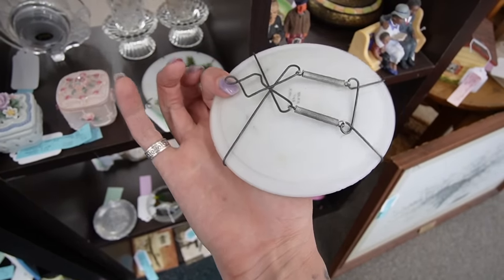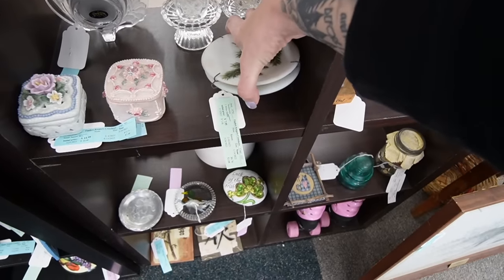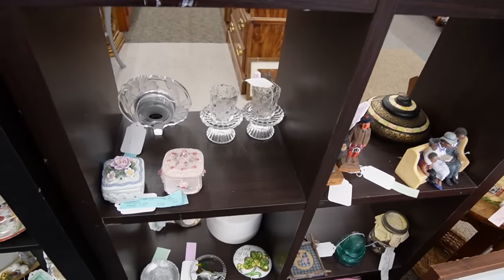Those are kind of neat — how much are they? Three white dishes — three dollars and 98 cents. I'll take all three.